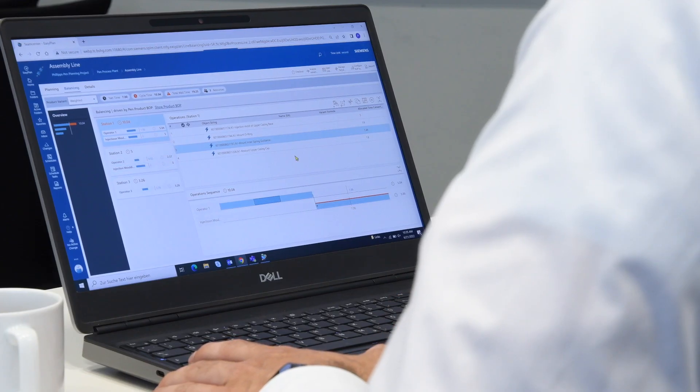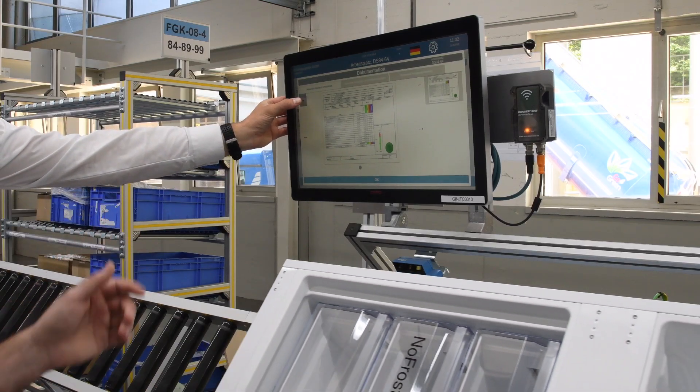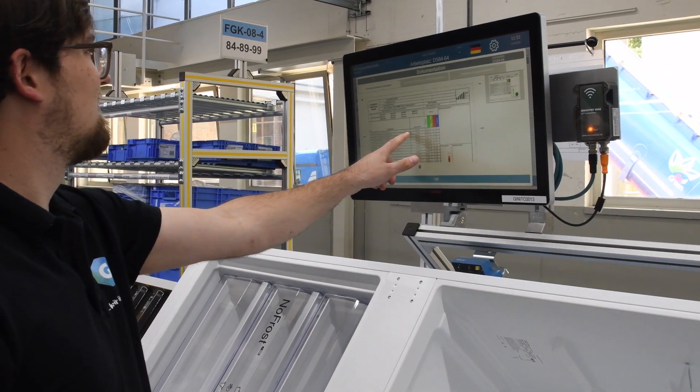Easyplan is really the right tool for production process planning. It's a web-based solution that lets our planners access Teamcenter data. Right now I'm involved in training our local colleagues here, and the best thing about Easyplan is the easy user interface — it's quite intuitive, so if you've worked before with an internet browser, you know where you have to click.